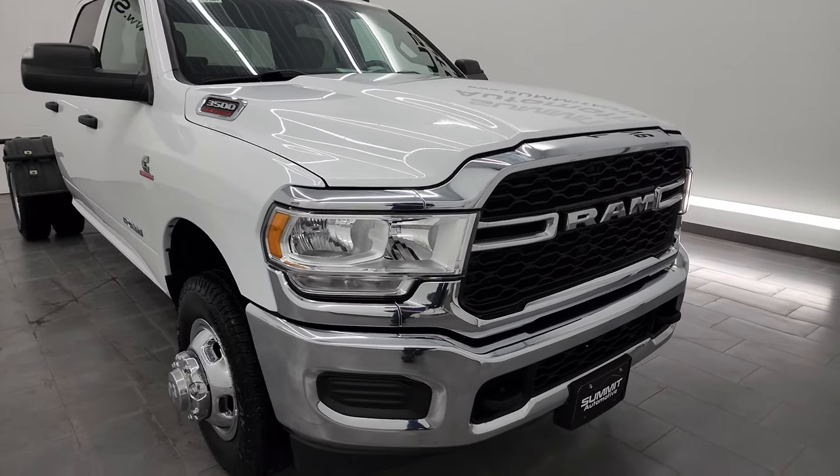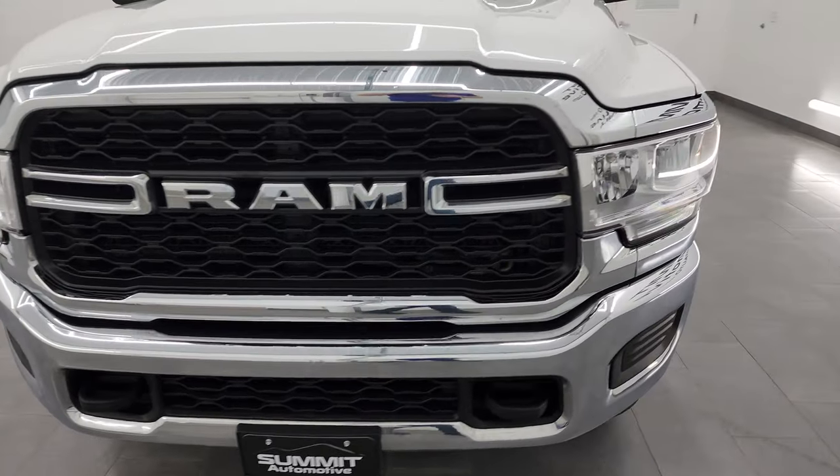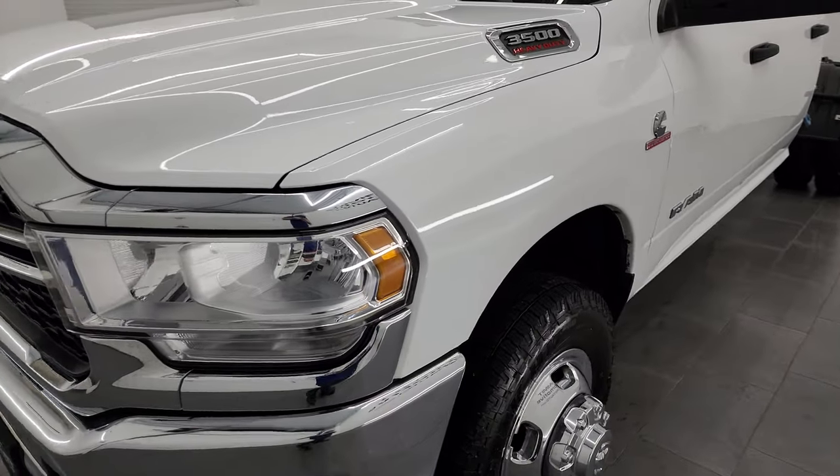I'm going to go all the way around in this video — inside, underneath, start it up, take a look under the hood, show you all the options, and give you the most accurate representation I can of the vehicle.